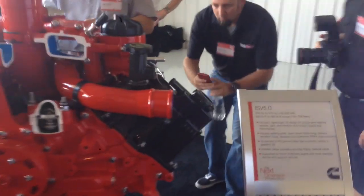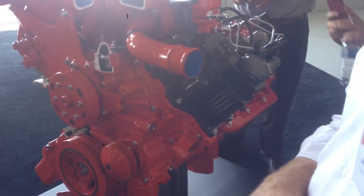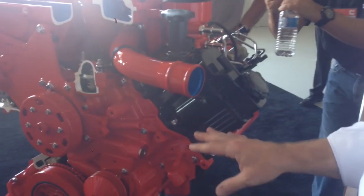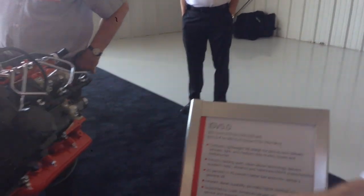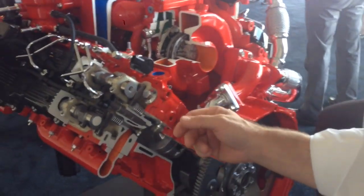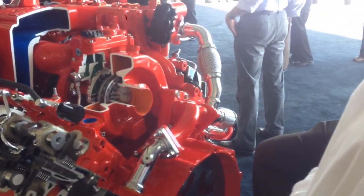We're here looking at the new Cummins ISV 5.0. Let me walk you around some of the key features of the engine. First of all, we've got a CGI cast-iron block — a new feature and a first for Cummins. We've got aluminum cylinder heads, again a first application for Cummins. As we walk around the engine, you'll see in the cutaway that we've got a high-pressure common rail fuel system, with the injector here in the bore, with the high-pressure common rail attributes.